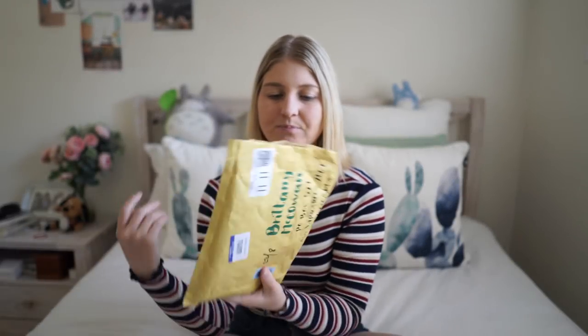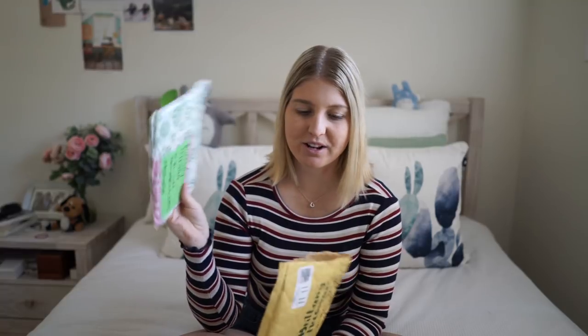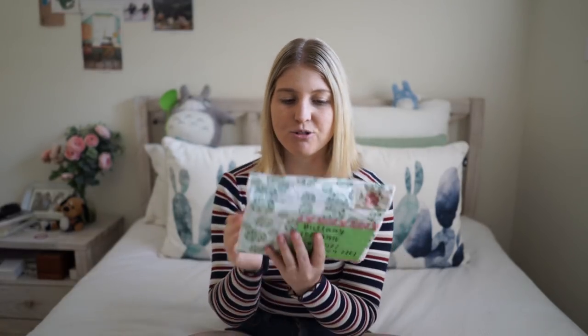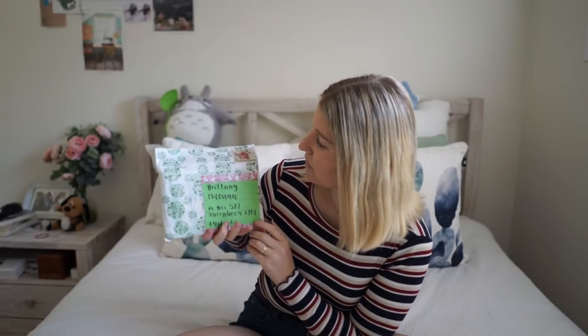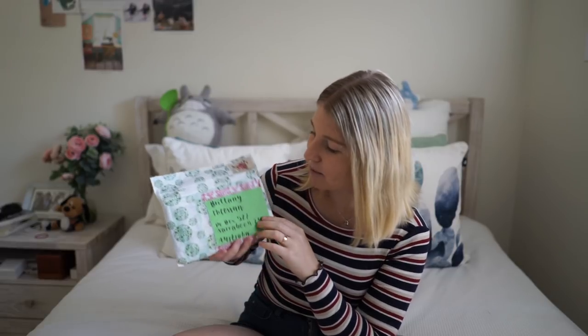I actually already opened this one up because I wanted to see what was inside, and then it had the most beautiful wrapping. I didn't want to ruin it because I wanted to show you. This is from White Coffee and Sugar — this is actually from the person I sent the giveaway to. They said they loved the giveaway. I really love this beautiful big stamp here. It was so coincidental because the day I sent the giveaway to Italy, I actually received this really cool package.